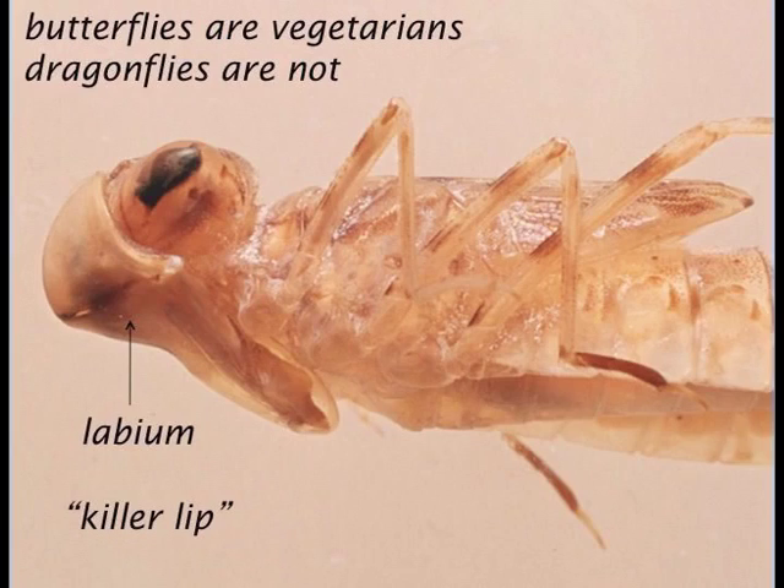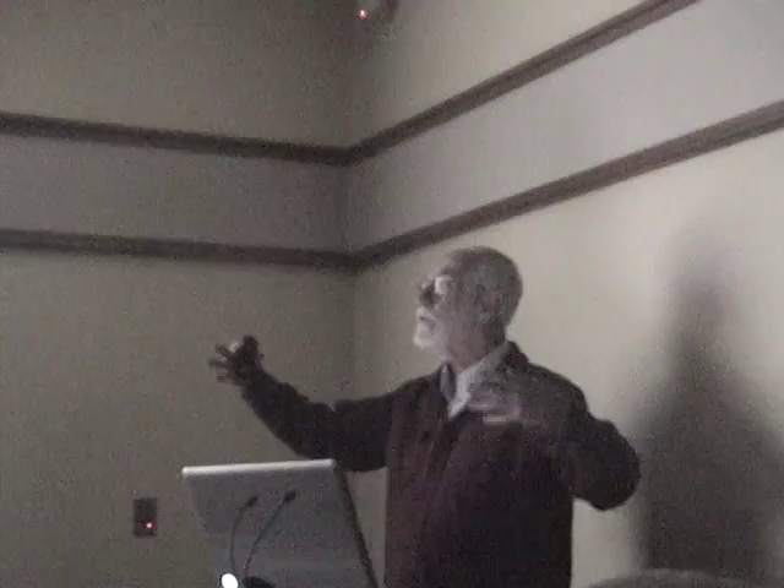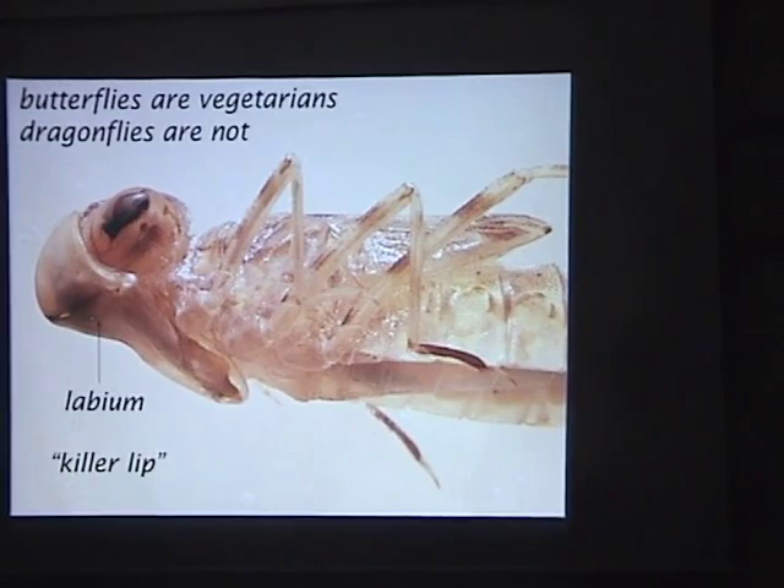Butterflies are all vegetarians, pretty much. Dragonflies are emphatically not — there's not a vegetarian among them. All dragonfly larvae are carnivorous, and all dragonfly adults are carnivorous. Their niches are extremely different in the insect world, which explains a lot of the differences between the two groups. This is a side view of a dragonfly larva, with wing pads developing inside.